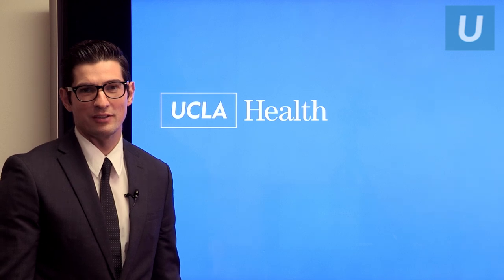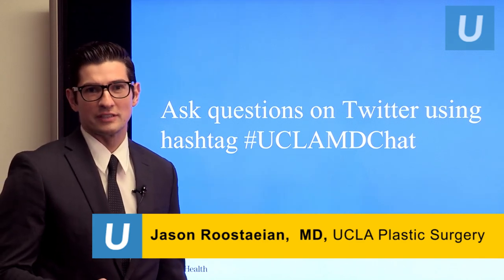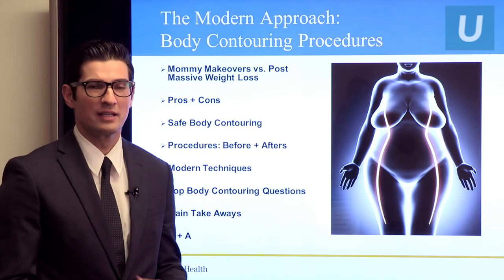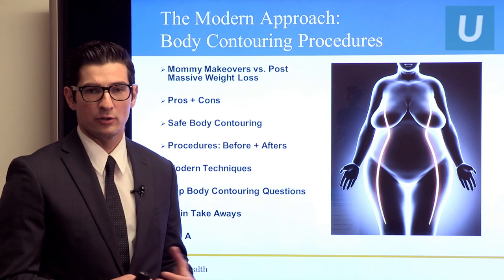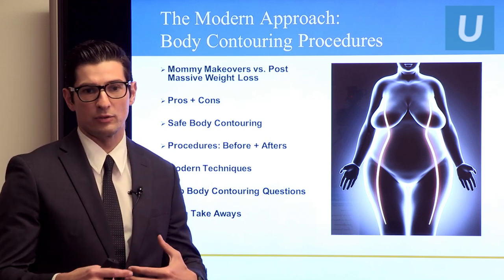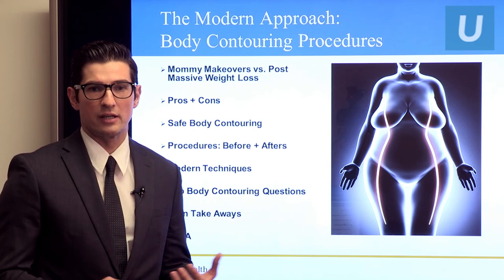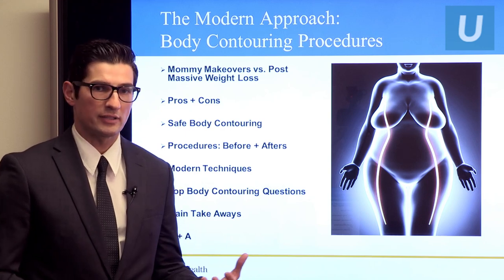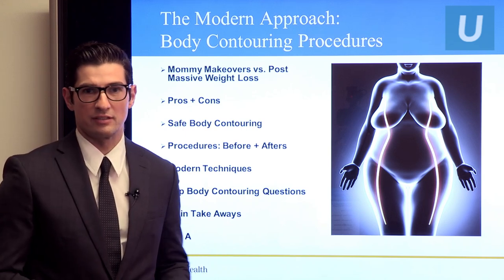Hi, I'm Dr. Jason Restein. I'm a UCLA plastic surgeon and I'm here to talk to you about body contouring. Please feel free to join us and ask questions on Twitter using the hashtag uclamdchat. Today I want to go over the whole spectrum of body contouring, including mommy makeovers to post massive weight loss. I'll go over the pros and cons, safe body contouring, before and after examples, modern techniques, and some research I'm involved with, then top questions and takeaways.